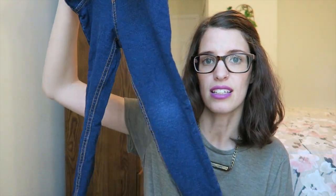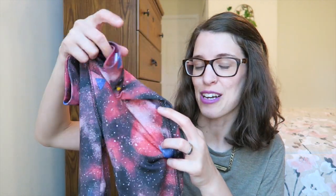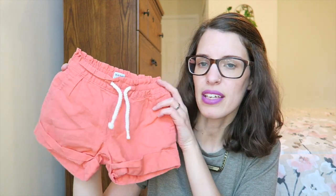I found her these Circo brand little jeggings for $2.99. Then I found her the most adorable little Reebok workout pants — size 4 — I can picture her wearing these for a dance lesson or sport. They were $3.50 from the Goodwill. Next, a little pair of coral Old Navy shorts, size 18 to 24 months — 55% linen and 45% cotton — great for summer. They were $1.50 from the Goodwill.